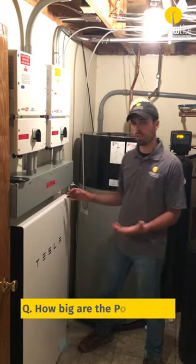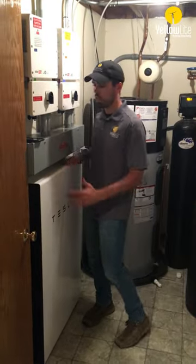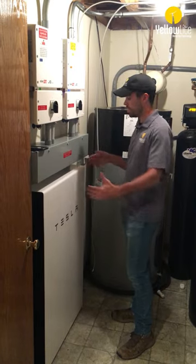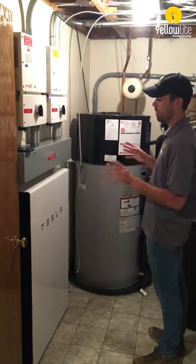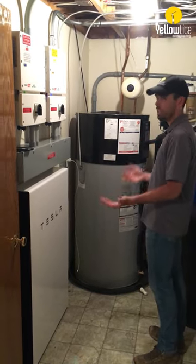The first one — how big are the Powerwalls? You can see here it's a very sleek design: 44 inches tall, 29 inches wide, and just under 6 inches in depth. You can stack up to three in one space, and you can have up to 10 in one residential home if you needed that capacity.